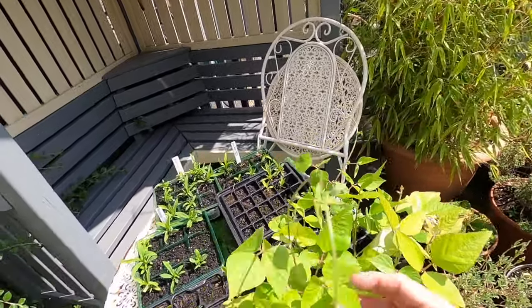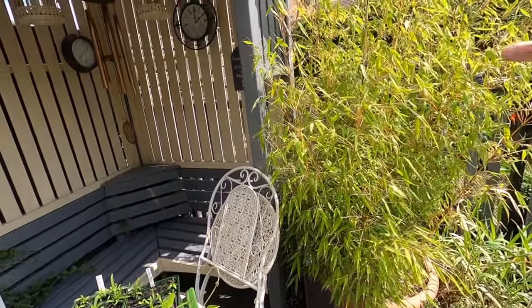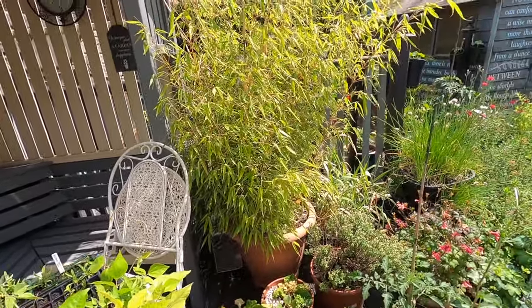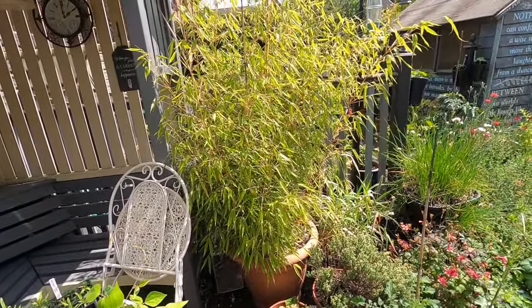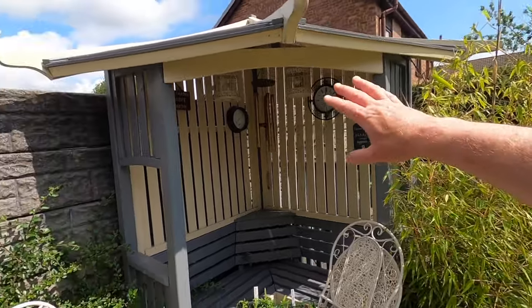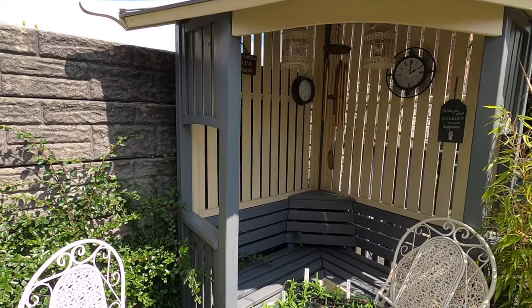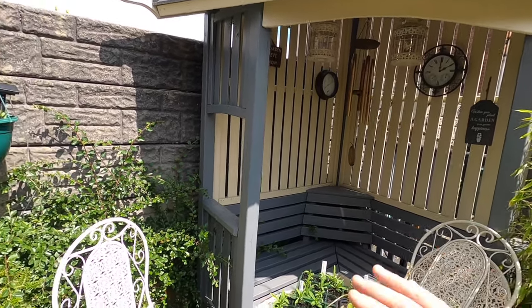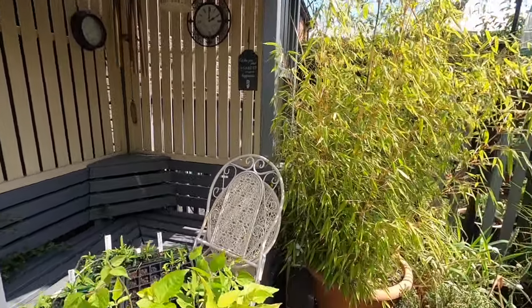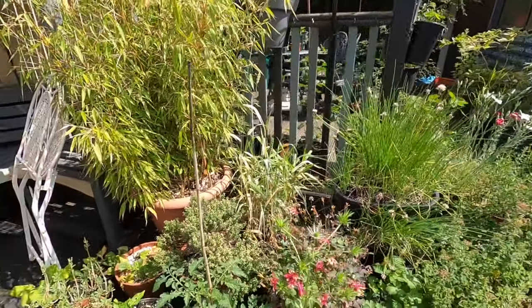These are runner beans that need to go in possibly today. More bamboo - all this bamboo you see we've just split the roots and potted them up; bamboo will just grow. Our little harbour seating area - once we clear all these seed trays, which will be pretty soon, we'll actually be able to sit there. We should be able to come July.